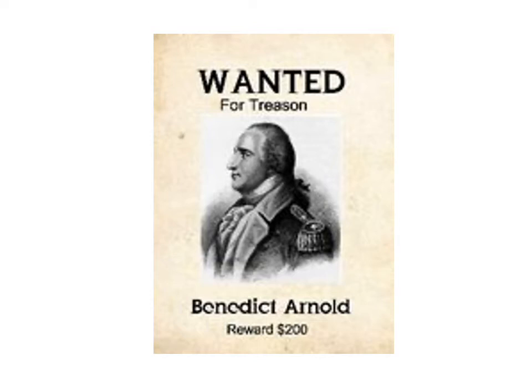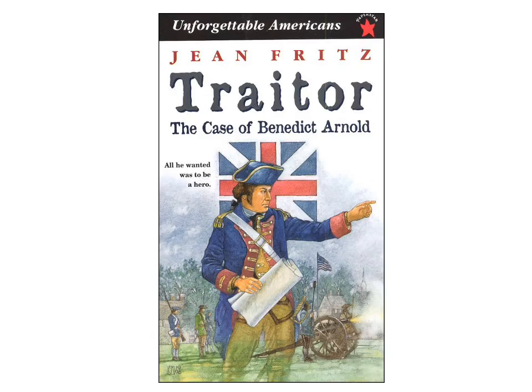On the next slide you'll see a wanted poster from the time Benedict Arnold was wanted for treason. The reward of $200 in today's prices is a significant amount of money. Most people born and raised in the United States would immediately say he was a traitor. In fact, I went to Amazon and did a search for books on Benedict Arnold, and the very first one that came up was titled Traitor: The Case of Benedict Arnold — that's the view largely in the United States.